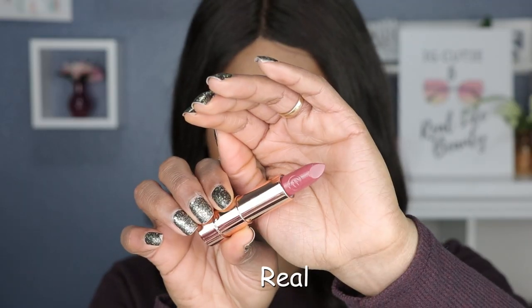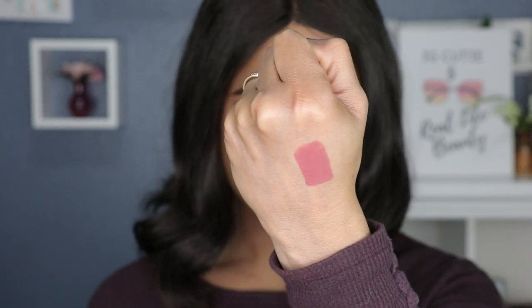Moving on to shade number six, this is called Real — another berry tone. This almost has like a brick nude, like a brick brown. Oh, I like that! It does have some red hues in there — like a brick red, brick brown type of hue that I absolutely love. I have nothing to say about this color, I just love it.